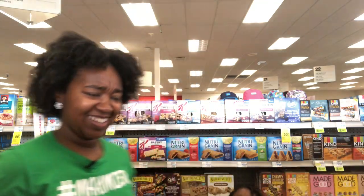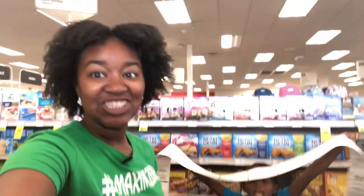My name is Crystal. That is my daughter Kinsley. And we are at CVS. This is our CVS haul video for August. She's excited.